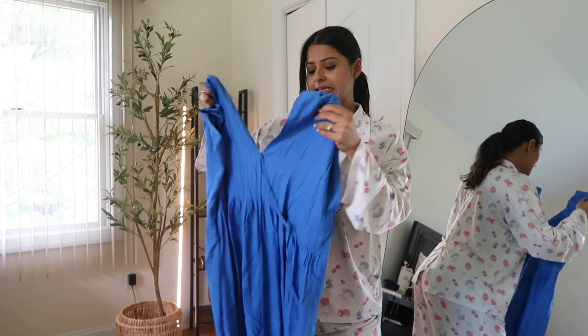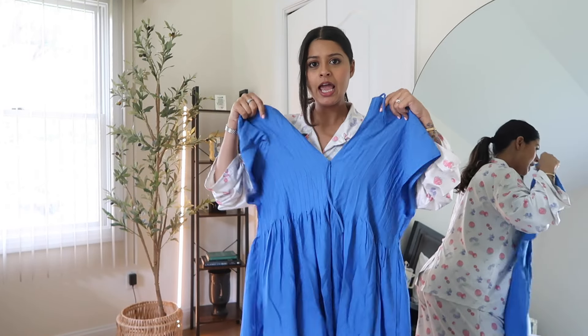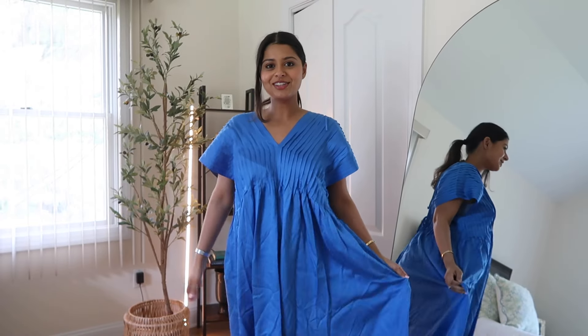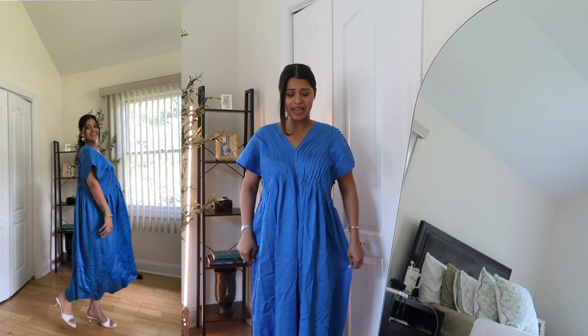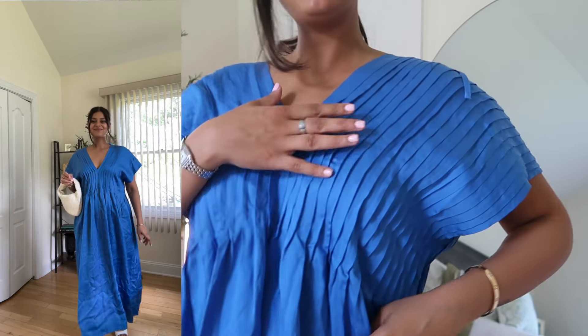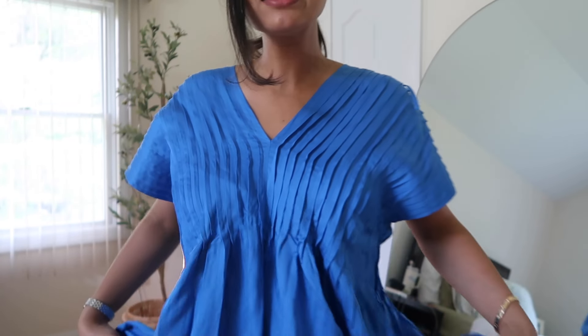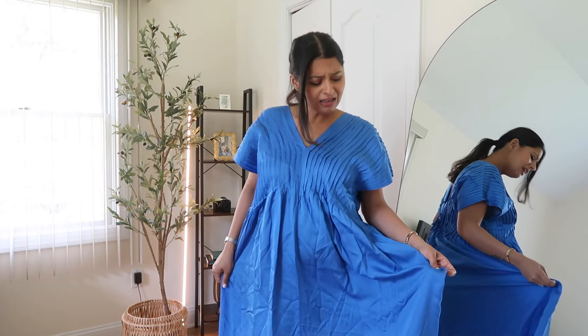The first piece is a blue dress — it's a long kaftan-style dress. Let me get into it and show it to you because oh my god, the fabric is amazing. I know because of the way my camera is kept I'm not able to show you the entire length of it, but you can see the side cutouts. I love the pleats they've made — it gives such a unique factor to this dress and it's so flowy. The material is cotton and a little linen, and it has a little shine to it as well.